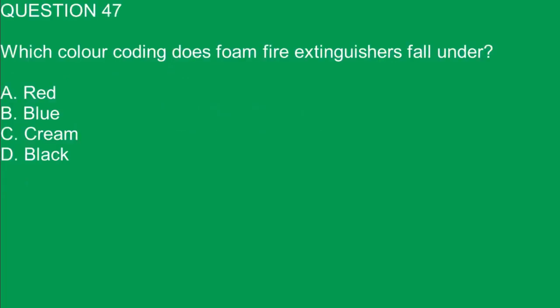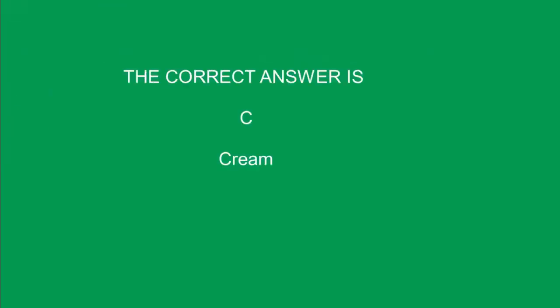Question 47. Which color coding does foam fire extinguishers fall under? A. Red. B. Blue. C. Cream. D. Black. The correct answer is C. Cream.